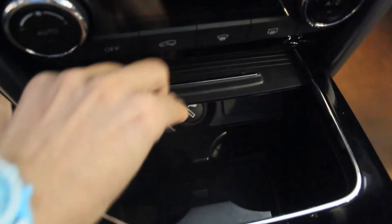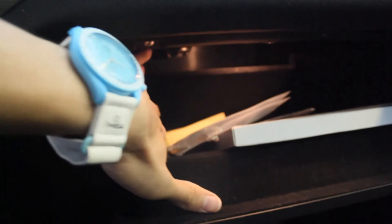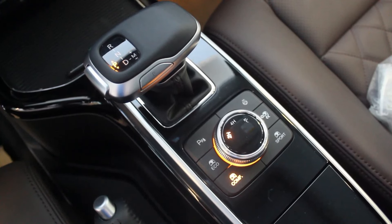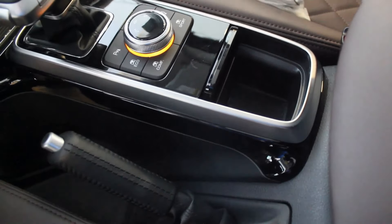Opening the center tray you get two USB ports, a 12-volt socket, and two cup holders — though they're best for small cups and bottles. The glove box is pretty tiny but at least has a light inside. In the center console you get your gear shift and a lot of controls for your driving modes and four-wheel-drive functions. Remember, this is a very capable 4x4 — I really cannot wait to test this out. There's also a manual handbrake and another cubby space or cup holder, big enough for small bottles.